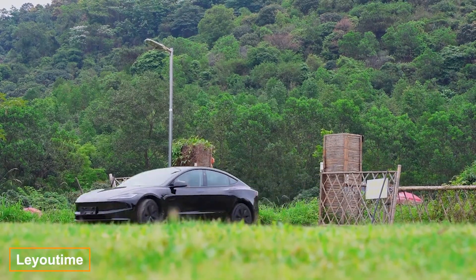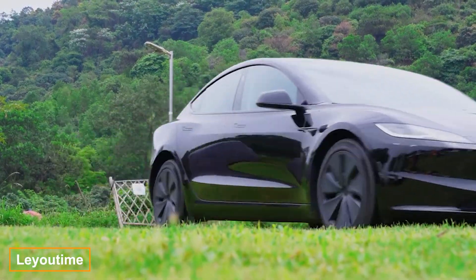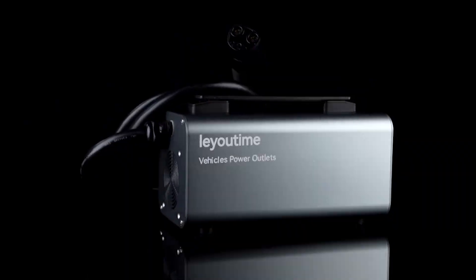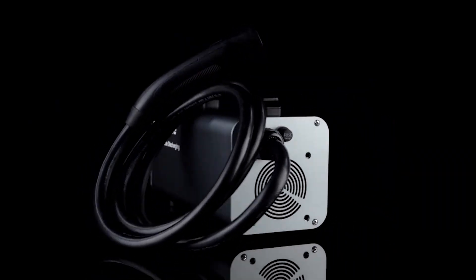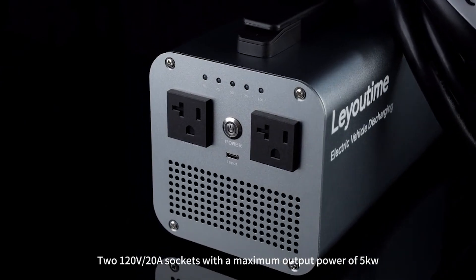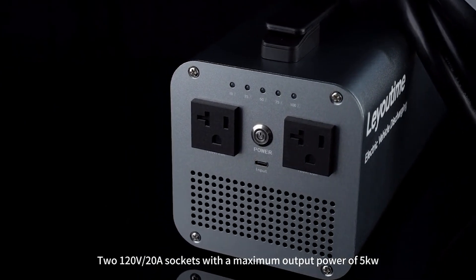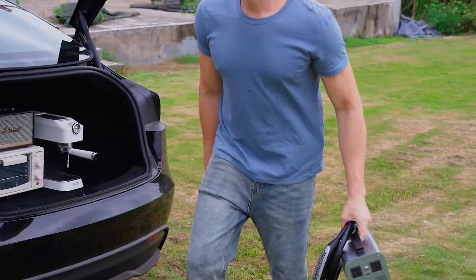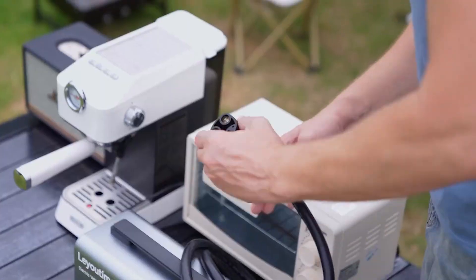Ever since Tesla stopped being a rare sight on the roads and became one of the most popular car brands, thousands of fans have been creating modifications for it. The folks at Liutime developed an adapter to power household appliances from the car battery — it can run a kettle, an iron, or even a microwave, although you're unlikely to need an iron in the wild.